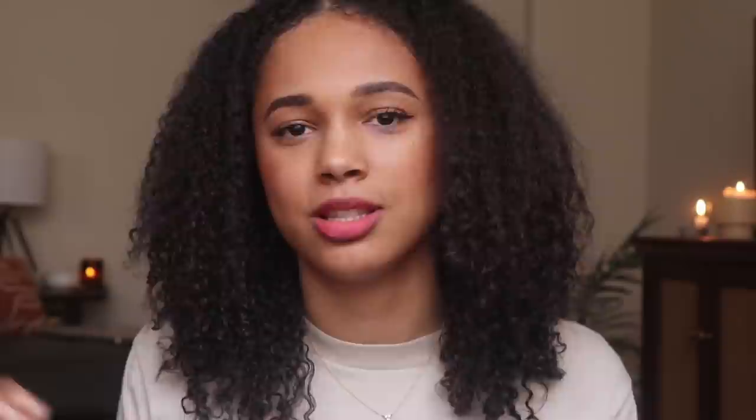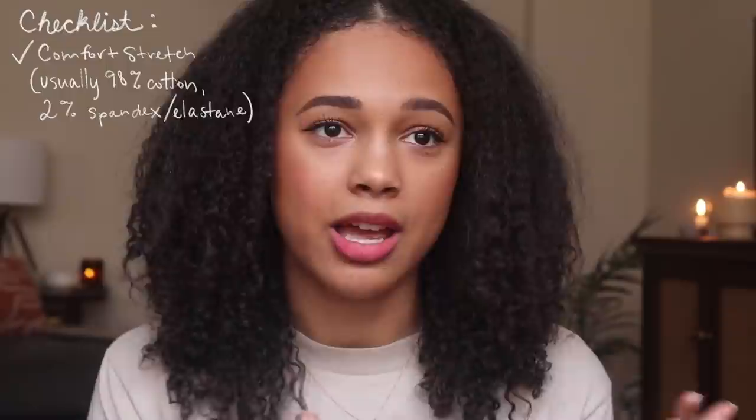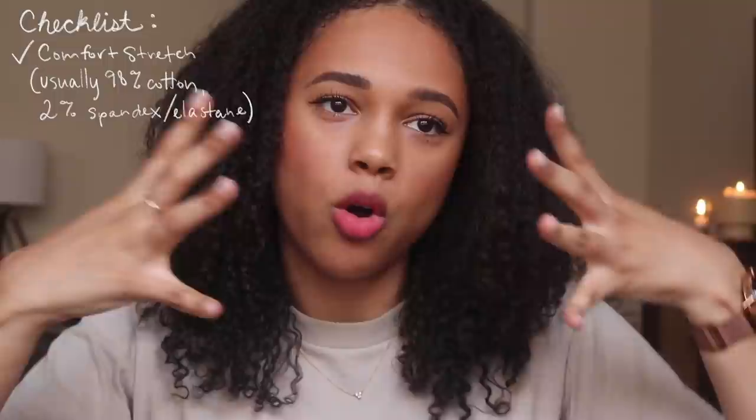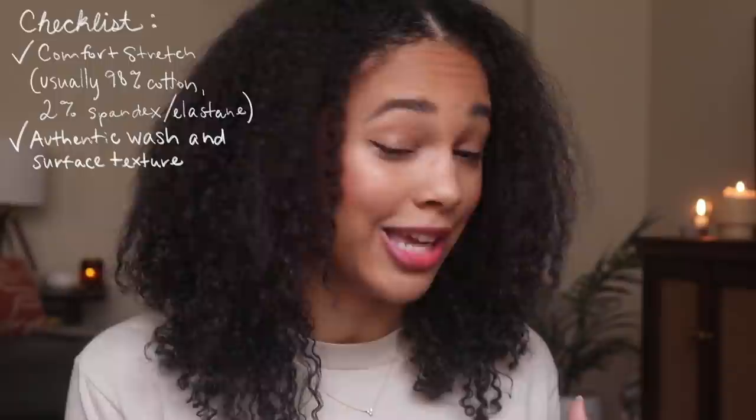When I look for jeans I'm looking for something with at least some comfort stretch. I actually prefer jeans that aren't super stretchy, but when buying retail — meaning non-vintage — I look for something that's about 98% cotton and 2% spandex. That's the sweet spot I've found for jeans that are comfortable but still suck you in and hold onto your body in a flattering way. The downside of too much stretch is you just don't get an authentic wash, and I really love denim that has character and authenticity to it.